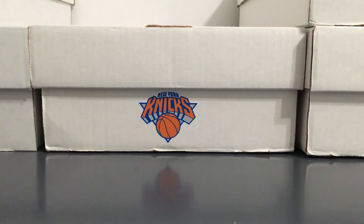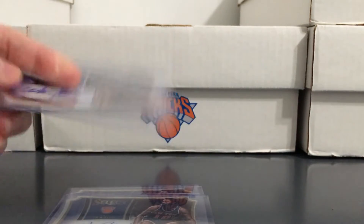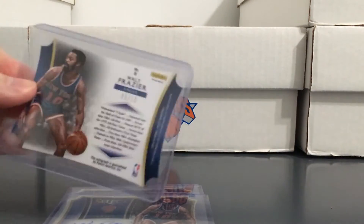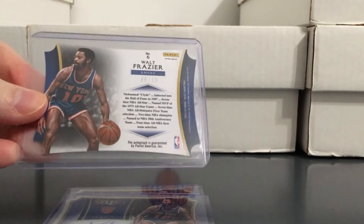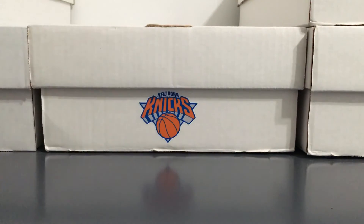And then I have three of these from 2014-15 Select — these die-cut autos. They all look exactly the same on the front, and they're numbered to 10 on the back. So I have three out of the 10. If anybody knows where the other seven are, get at me.